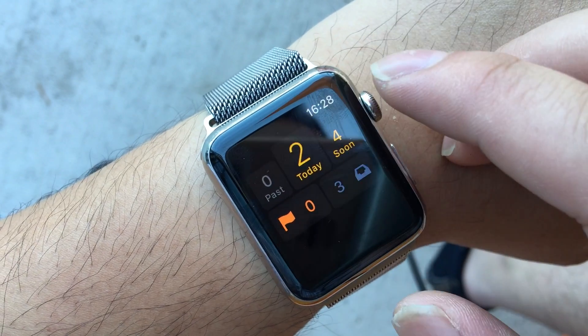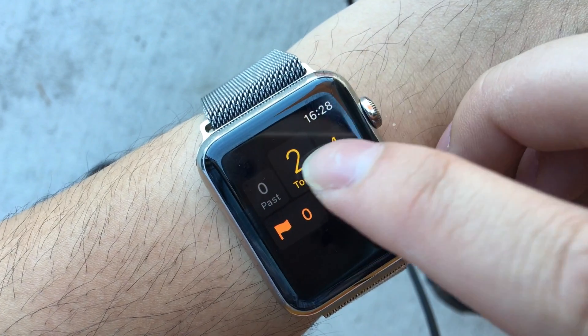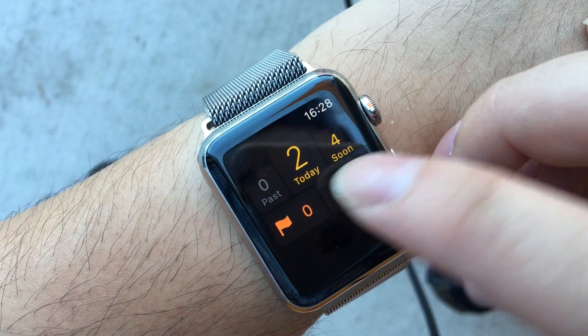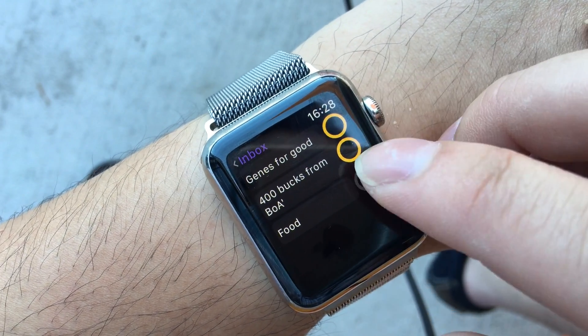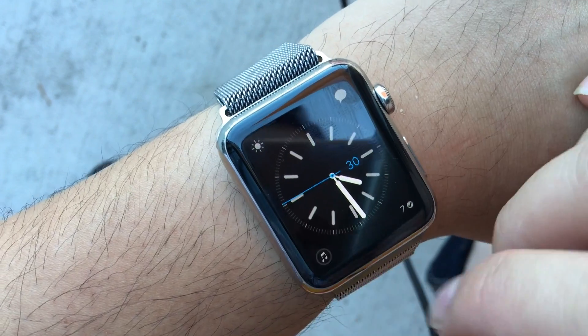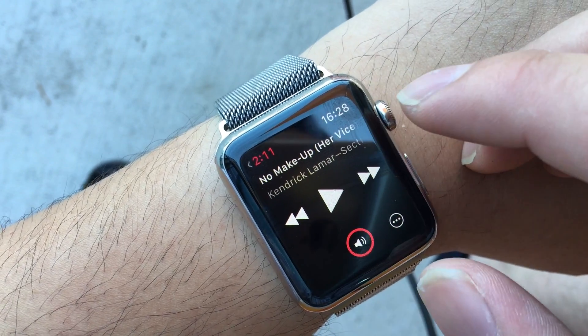Today I have a to-do list — things like food. I can also push music for quick control of my phone.